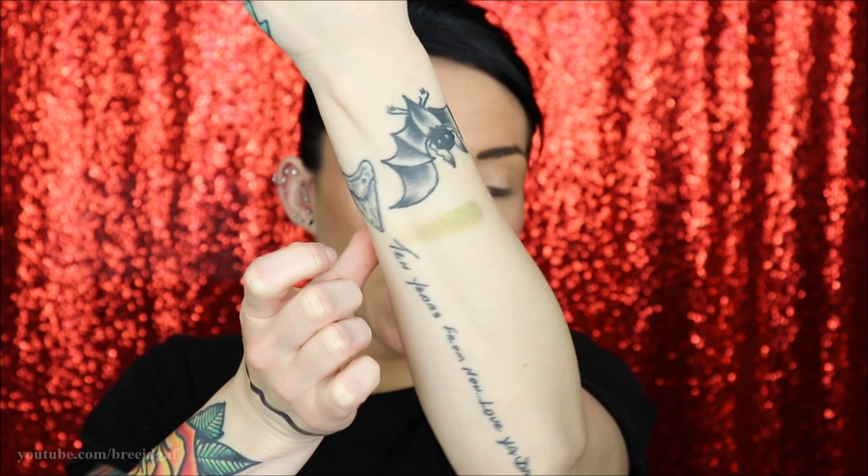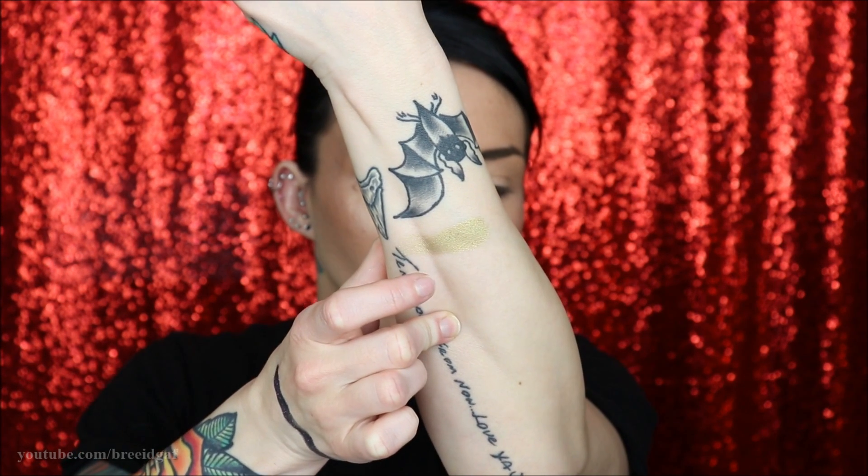The next shade I want to swatch is this really pretty green shade called Sworn Enemy. When I took it on my finger, it's not what I expected at all — in the pan it looks like a very deep shimmery green, but when you swatch it it's almost like a gold yellow-green. It's very interesting but still really pretty. The formula honestly feels a little bit different than his other shadows; I can't remember if he said he switched up the formula for this palette.